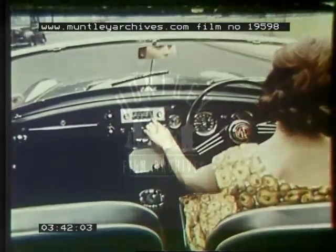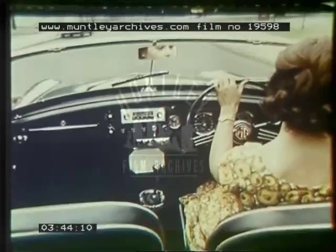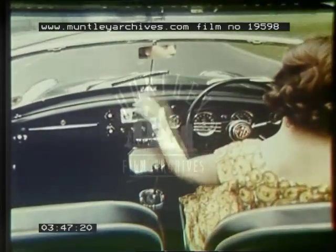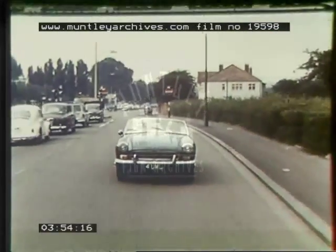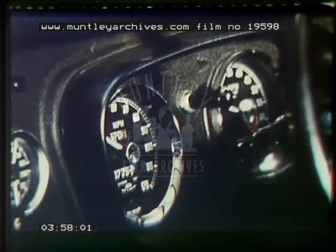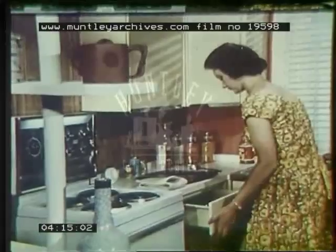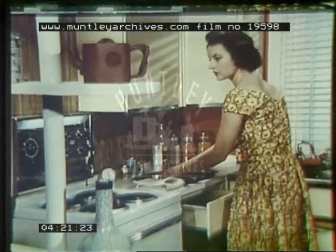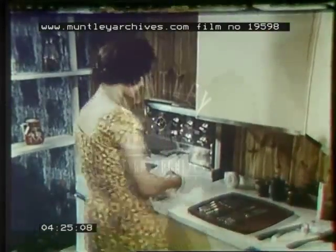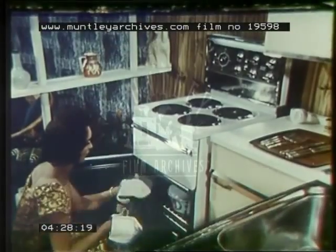And car radios too — more motorists choose Radiomobile car radio than any other make. This is an electric clock from Smiths. And the watch on her wrist comes from Smiths too. Another field in which Smiths lead is the manufacture of automatic controls for cookers, washing machines, and other domestic appliances. This young lady's oven has just switched itself off, with her lunch cooked to perfection.